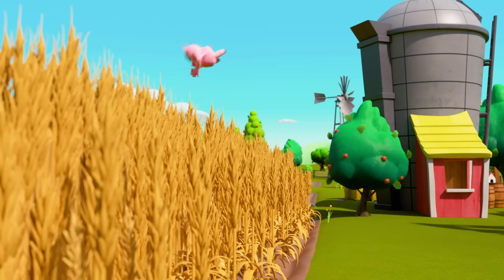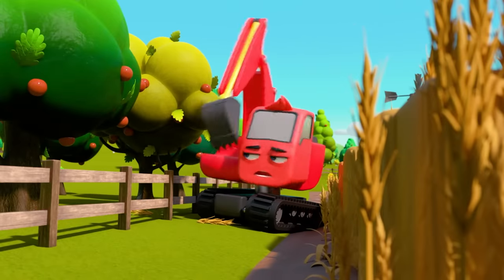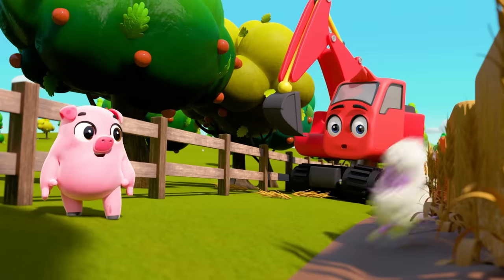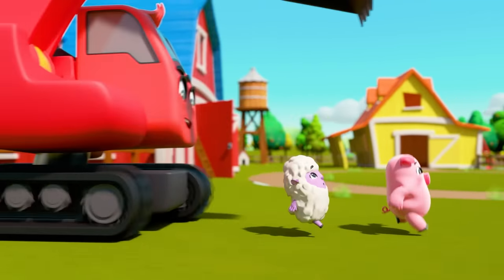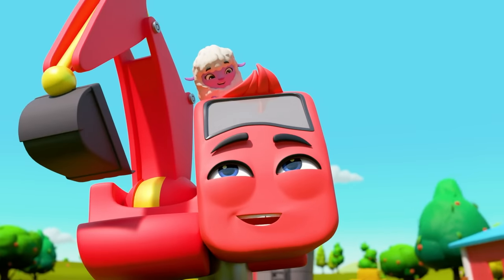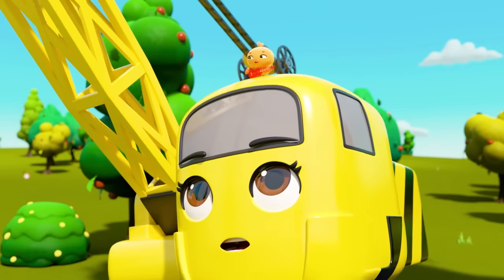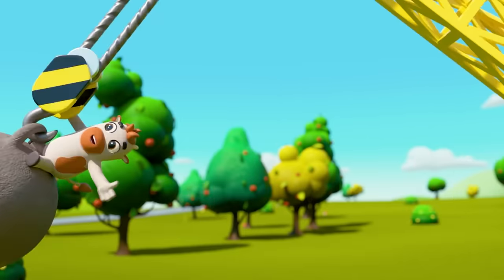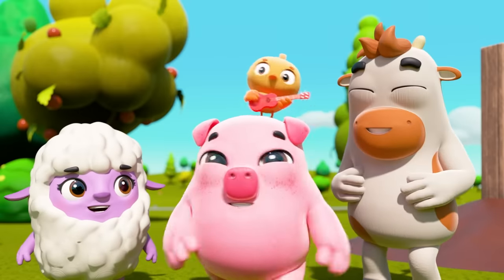Pablo Pig is running into the wheat field — he must be hiding in here somewhere. There he is, and Litty Lamb too! After them, Diggly! Well done, Diggly — you caught Litty Lamb. Three more to go. Daisy catches Dylan the duck and Carlos the calf too. Nice work, Daisy! Now you've caught Pablo too. All the animals are back safe and sound.